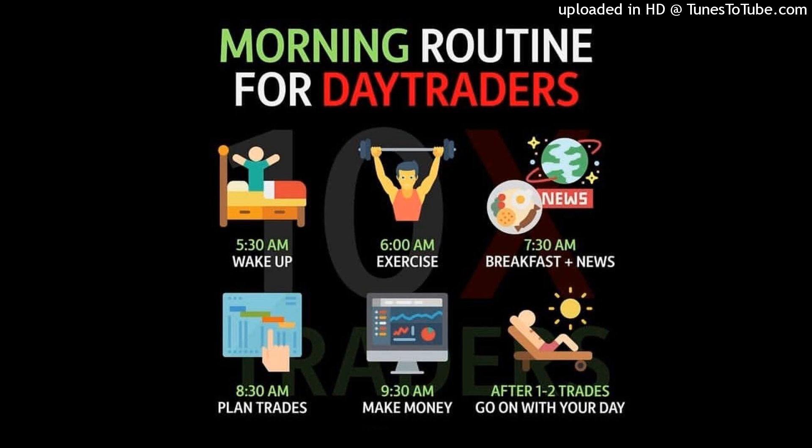Another important thing to account for: if price comes up and we didn't break the high and we've started to consolidate, you don't bring your stop to break even until you see this high purge. Because sometimes what you see is that price will come back down, tap your SC again, and then run. Just because you couldn't stomach the drawdown, you've now missed out on the entire move — which is obviously not ideal.